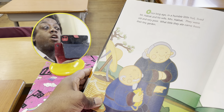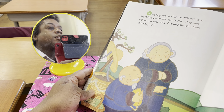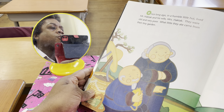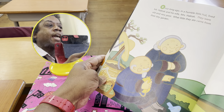Once, long ago, in a humble little hut, lived Mr. Haktak and his wife, Mrs. Haktak. They were old and very poor. What little they ate came from their tiny garden.